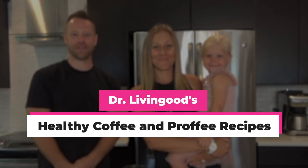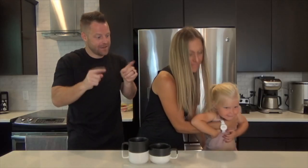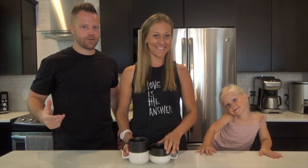Breaking down the world's healthiest coffee — Proffy and Dr. Living Good's special mix-up. These two are about to make it. I feel like Elf, you know, it's like the world's healthiest cup of coffee. Let's make this thing.